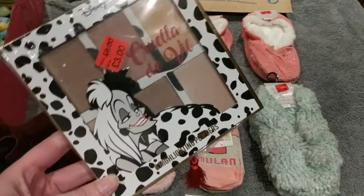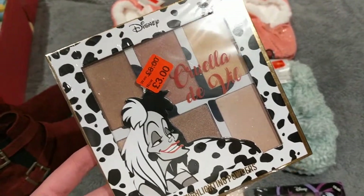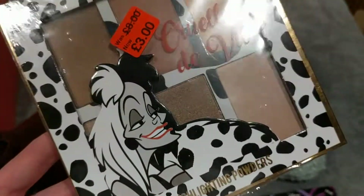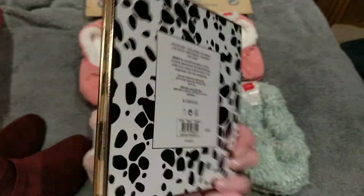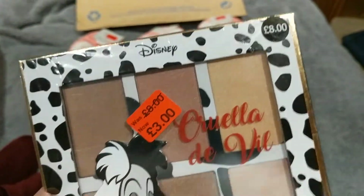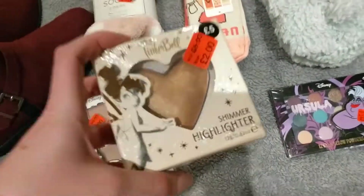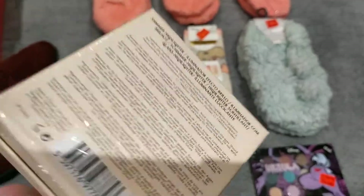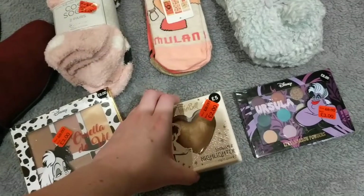They have lots of Disney stuff. Not only do they have beauty and bath stuff on sale, they also had lots of pyjamas and home stuff. This first one is a highlighting powder kit and it was supposed to be £8 and it was on sale for £3, which is less than half price. Then I went for this, which is a shimmer highlighter from the Tinkerbell range. I've had my eye on this for so long when it first came out with the advent calendar, and this was on sale for £2, which again is less than half price.